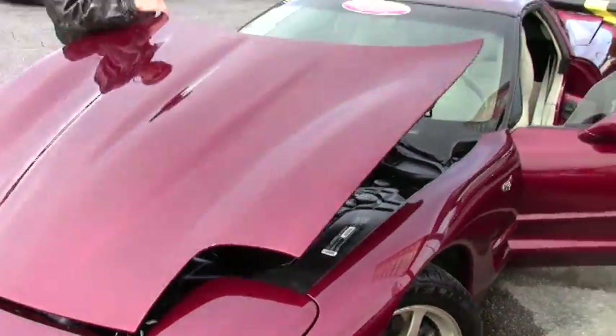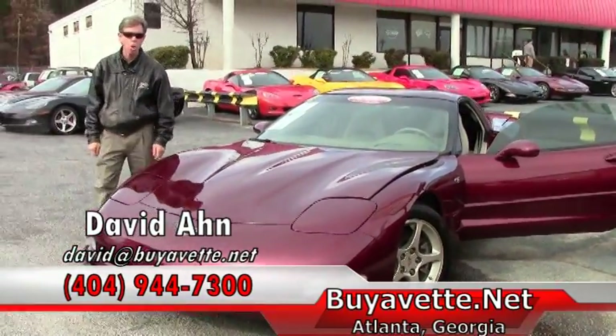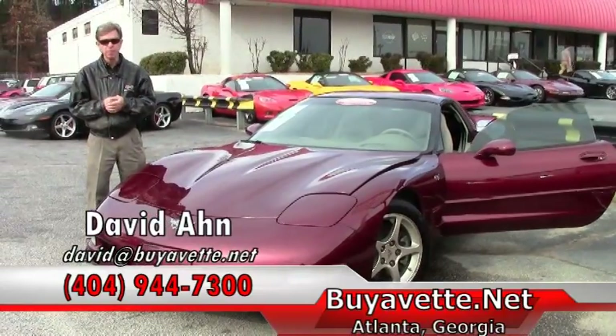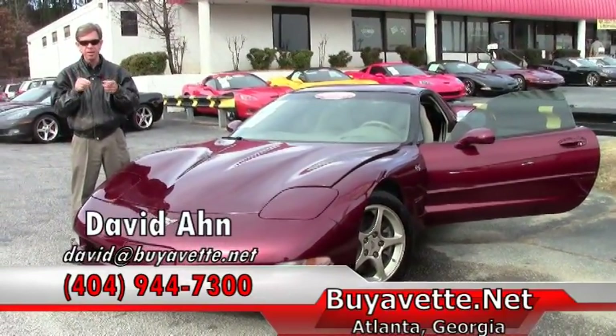If you're looking for a Corvette, email me — David at Buy-A-Vette. Call me direct. Remember, always ask for David at Buy-A-Vette Atlanta, Georgia.